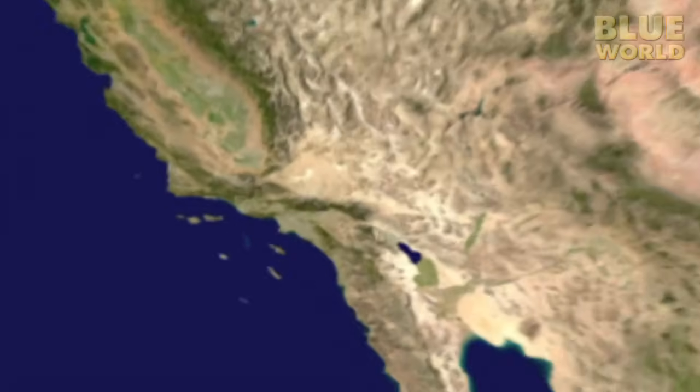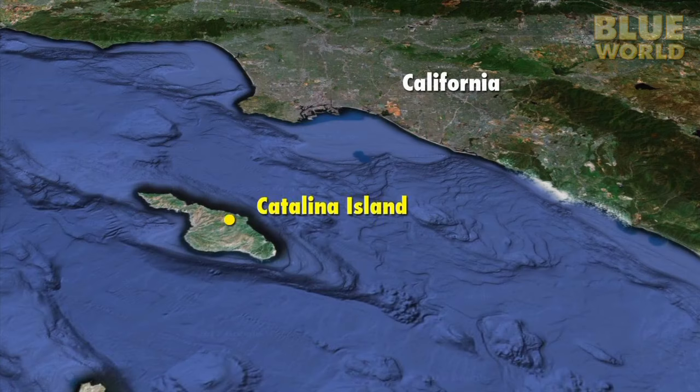This is Harold Parker State Forest in Massachusetts. It looks like a typical forest, but not all forests are the same. I'm heading to Catalina Island off the coast of California to explore another kind of forest. Here the forests are underwater.